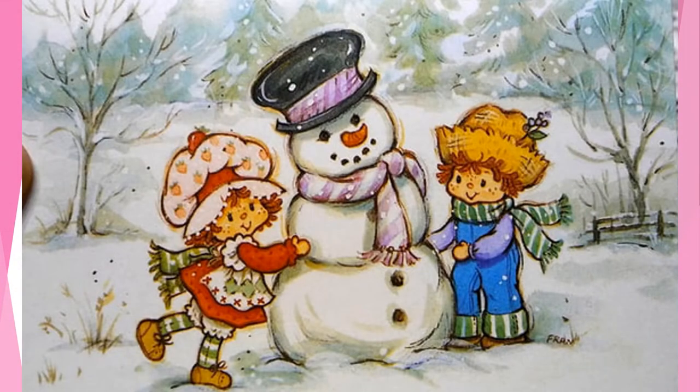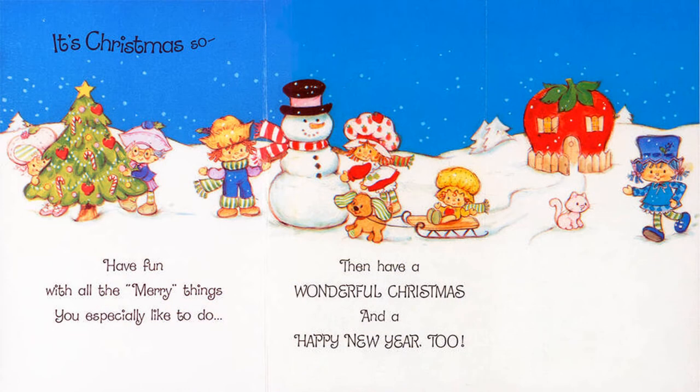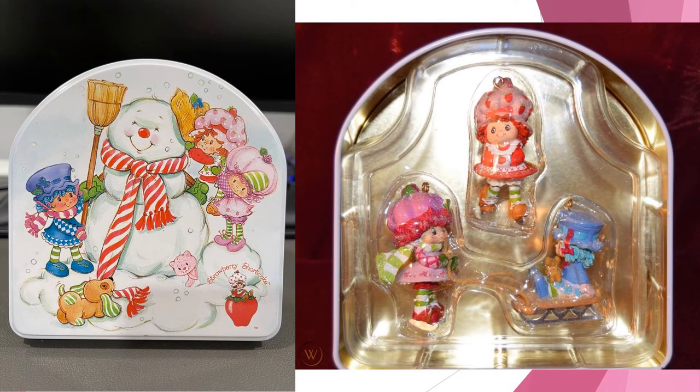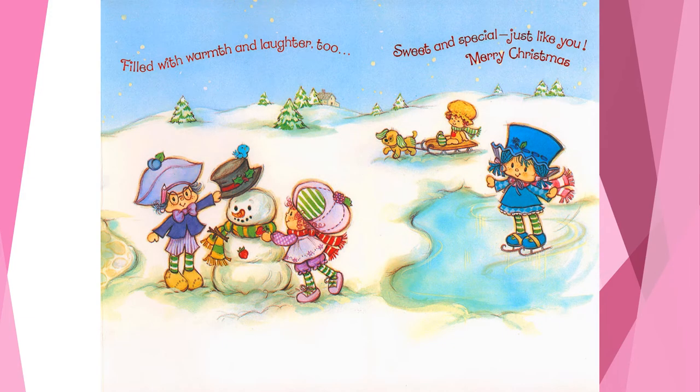I guess Huck decided to help out with the construction — not too bad! Here comes Apple Dumpling to bring back the sled. She can help build the snowman or decorate the new tree with Plum Pudding and Apricot. Blueberry Muffin, you're late! She went to go get a broom for the snowman, according to this tin that contains some vintage ornaments of Strawberry Shortcake, Raspberry Tart, and Blueberry Muffin. Blueberry Muffin and Plum Pudding are going to help build the snowman too. Plum Pudding and Raspberry Tart put the finishing touches on the snowman while Blueberry Muffin went ice skating. Apple Dumpling really likes that sled!